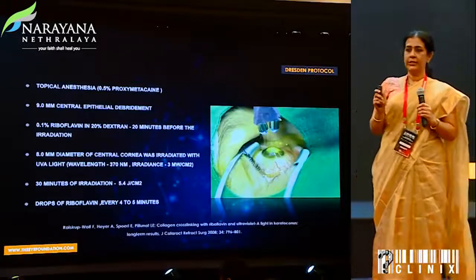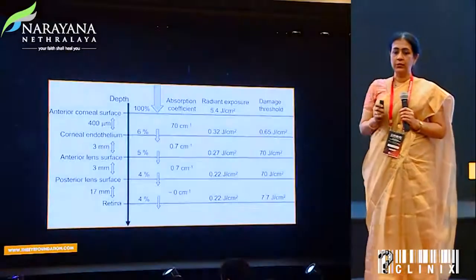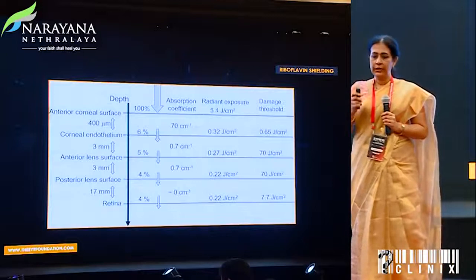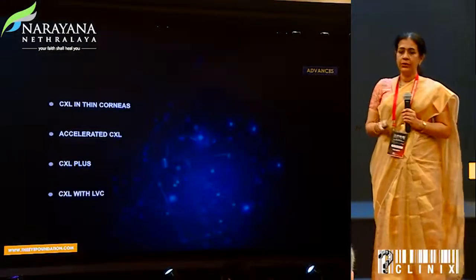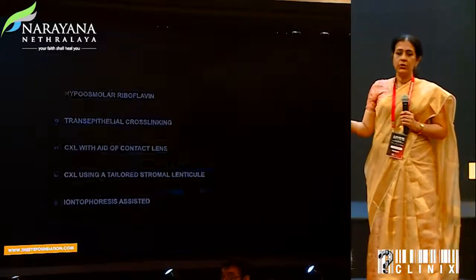We are all familiar with the Dresden protocol — there's no doubt on that. We also know that the radiant exposure to the different layers of the cornea is actually far less than the damage threshold, which is again a very encouraging fact. So the advances which will happen were largely these.